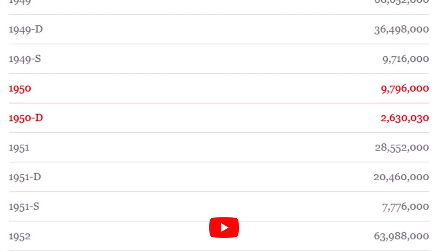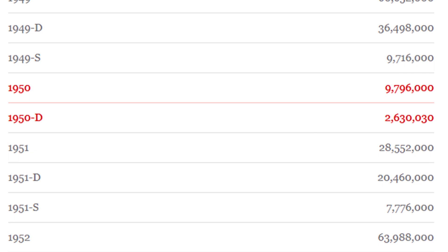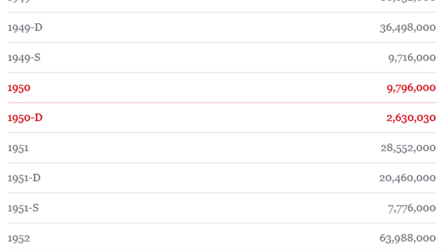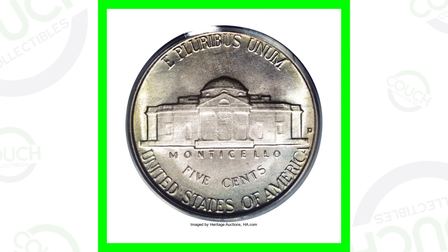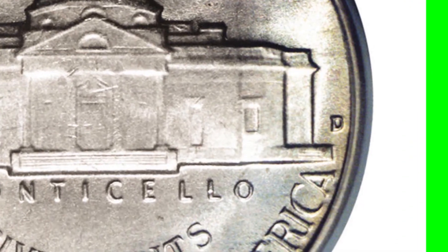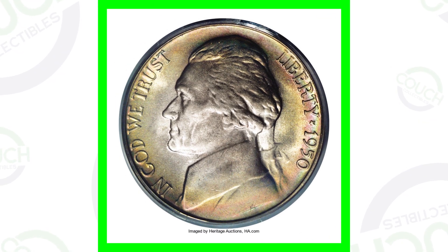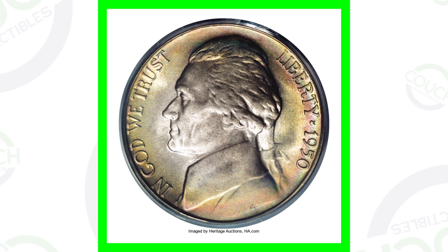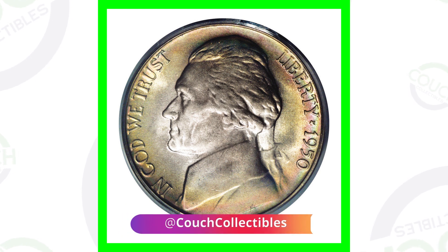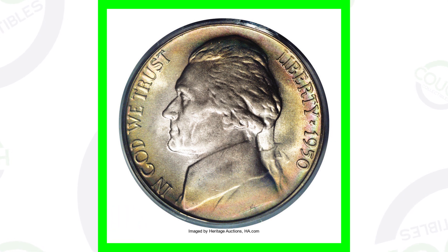Here's how many they made in 1950. The 1950 no mint mark had 9.7 million produced. The 1950-D is a really key date coin - they only made a little over 2.6 million. Here's an example of a 1950-D; on the reverse you can see the mint mark to the right of the coin. It's a very high-graded coin with nice toning, and it also has full steps. This coin sold for over $17,000.